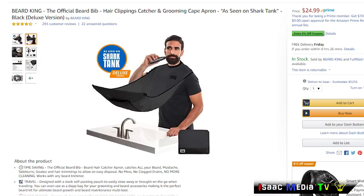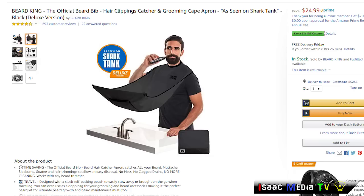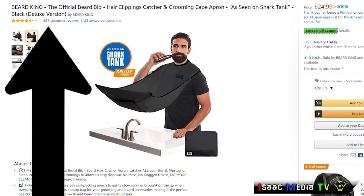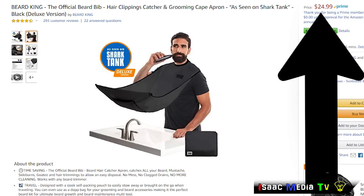Now, last but not least, it's from a company called Beard King, and it was featured on Shark Tank apparently. This product has 291 reviews with an average rating of 4.5 stars. It is $24.99 USD, and that's the last one.